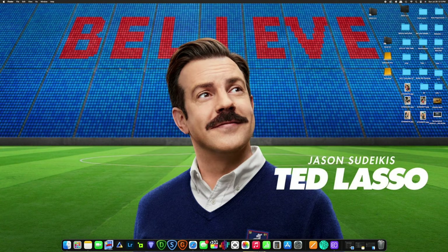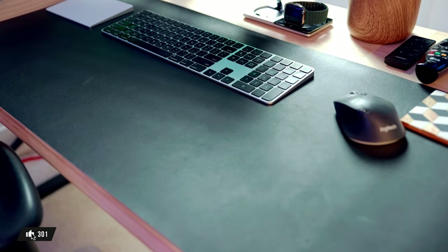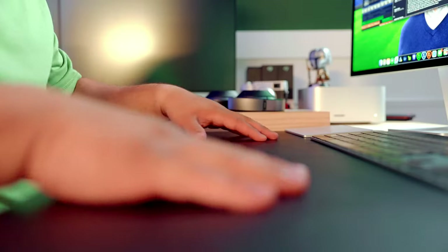All the peripherals sit on top of a black Amazon desk mat. I didn't need anything expensive — it's just a desk mat. It'd be cool to get one with a design but black works fine for me.